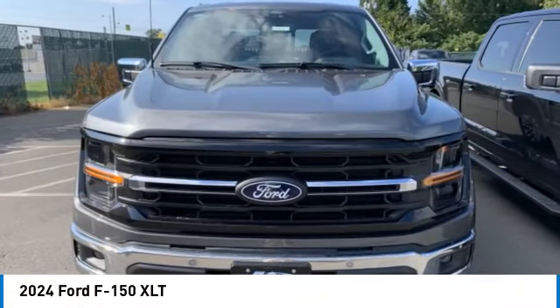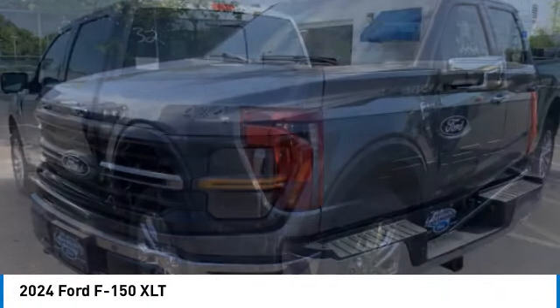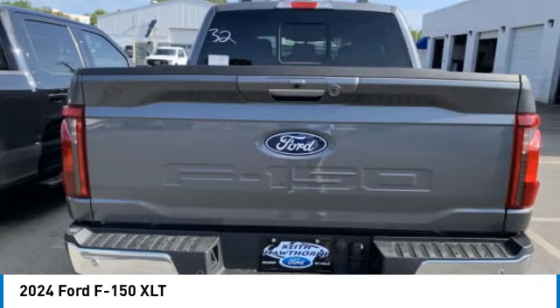Come test drive the 2024 F-150. A Ford F-150 knows how to handle any situation. It's built to follow orders, no whining.